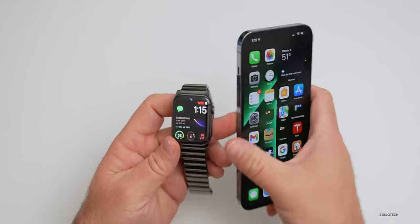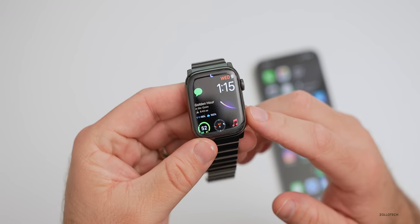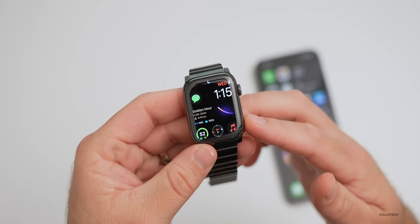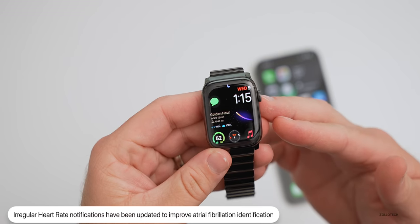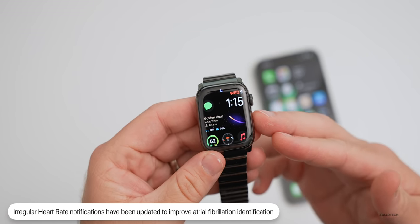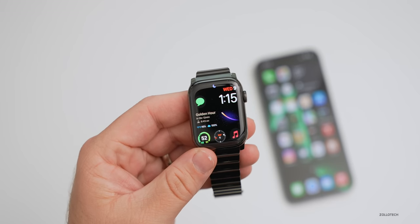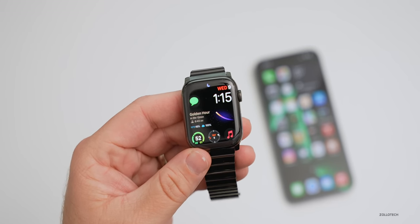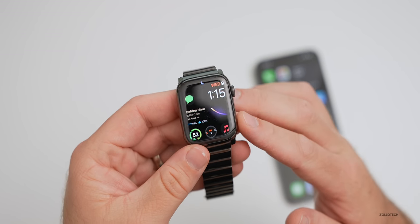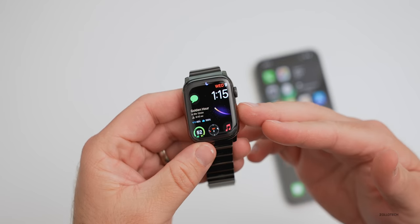One update many people will benefit from is an improvement to irregular heart rhythm notifications designed to improve atrial fibrillation identification. This is now updated in the United States, Chile, Hong Kong, South Africa, and many other regions where the feature is available. The link Apple provided didn't have full details yet — it showed 'page not found' — so we'll likely see that information with the full release of 8.5.